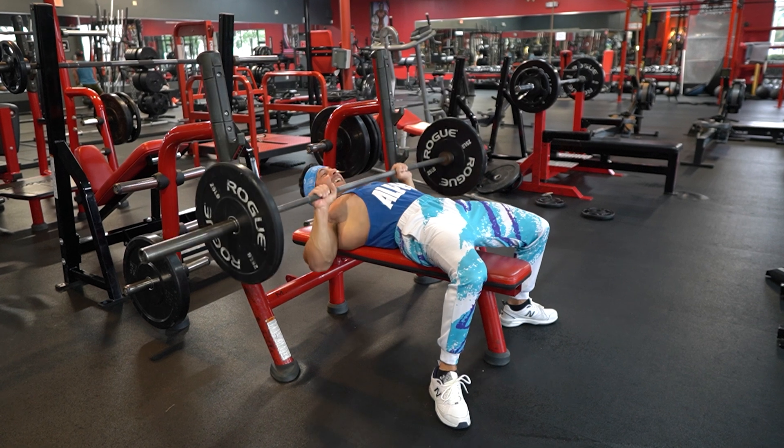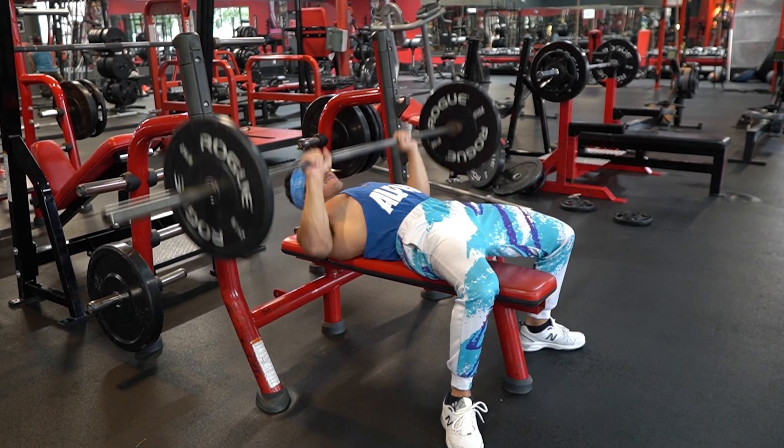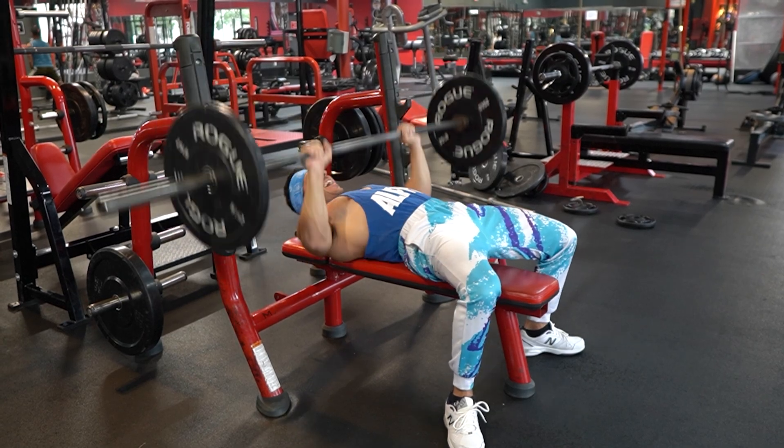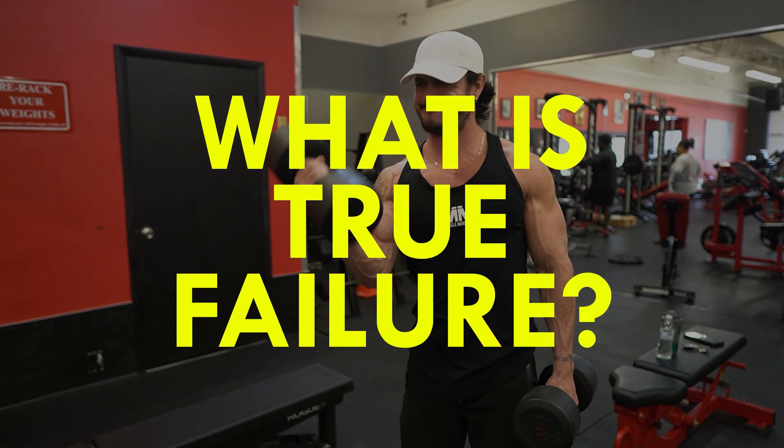The problem, however, is that you can't accurately measure your proximity to failure if you don't even know where true failure occurs. Thus, we first need to define what true failure is.